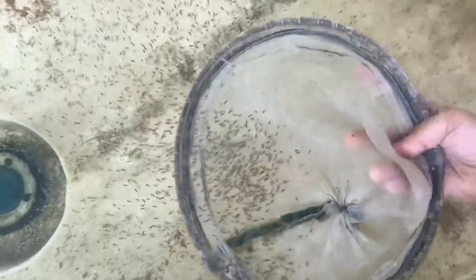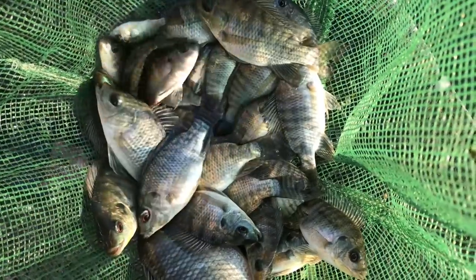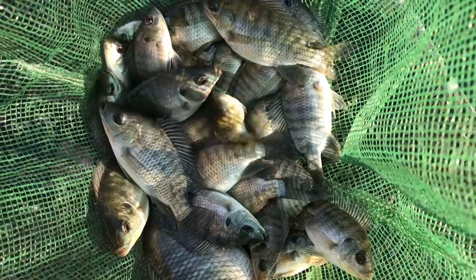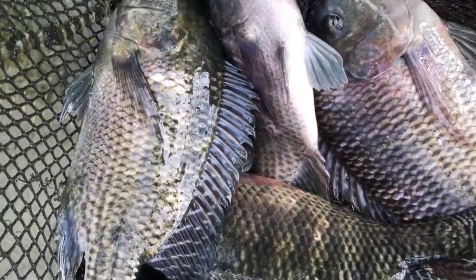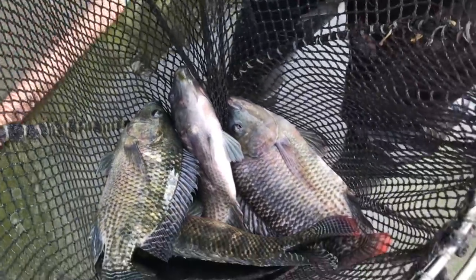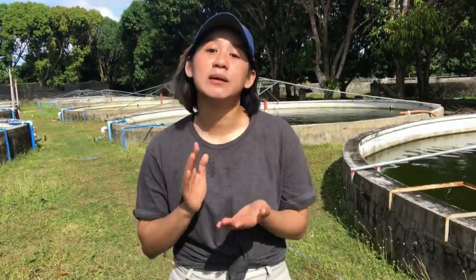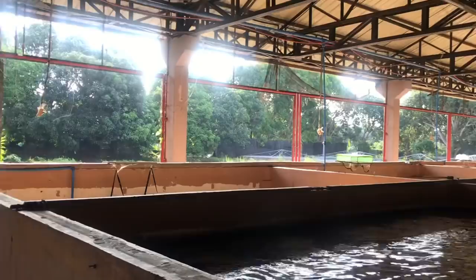We have three categories — yung Tilapia na lumalaki: which is fry, ito po yung mga baby Tilapia; and then fingerlings, kung may baby tayo, syempre may teenager tayo; and then lastly, yung grow out po. Yung grow out na to, ito na yung kinakain natin na Tilapia at yung binibenta natin. Para mas makita po natin sila, lapitan po natin. Pero bago ang lahat, here's more information about the farm.